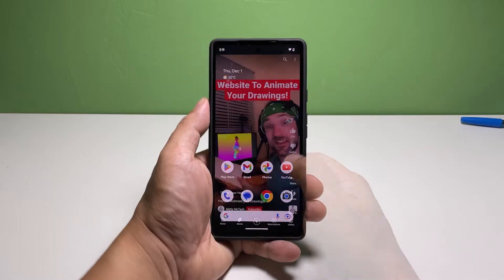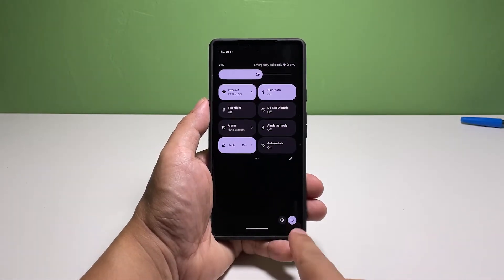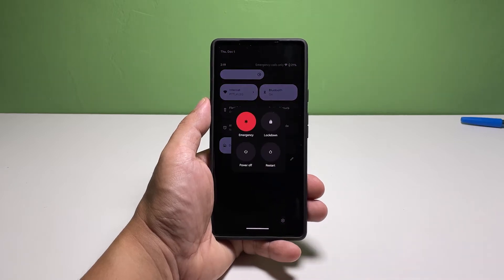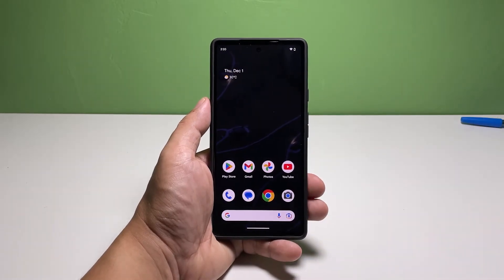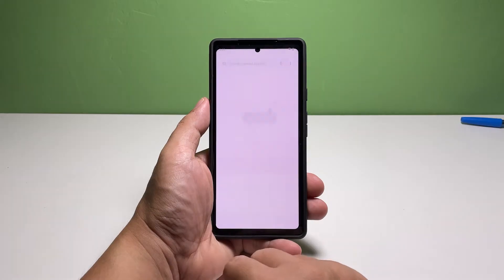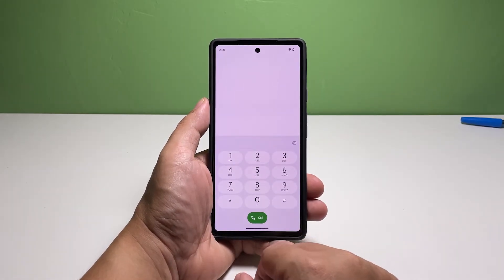Here's how it's done. Swipe down from the top of the screen to pull down the notification panel. Swipe down again from the notification panel to pull down the quick settings panel. Tap the power icon and select restart. Now wait until your device finishes the reboot. After the restart, try calling your phone using a different phone to see if the call goes through. If not, then try the next solution.